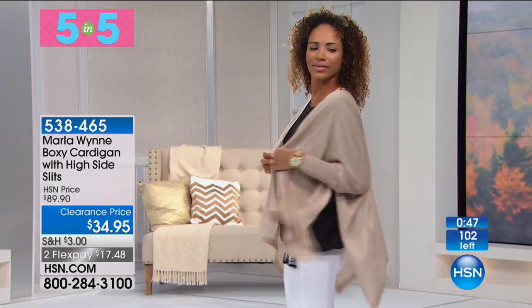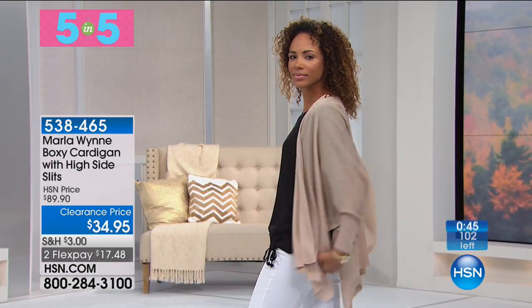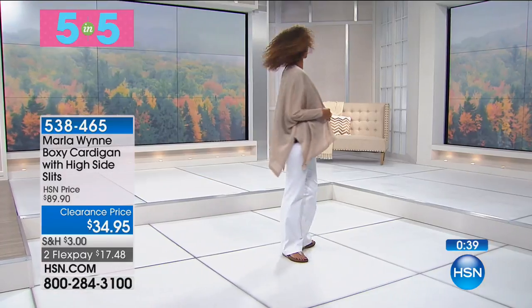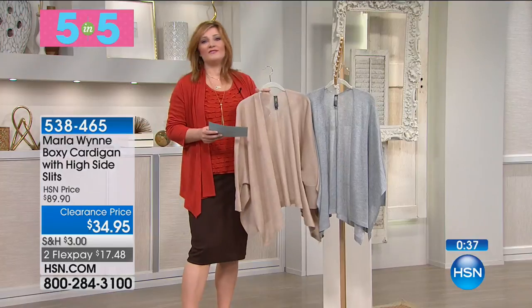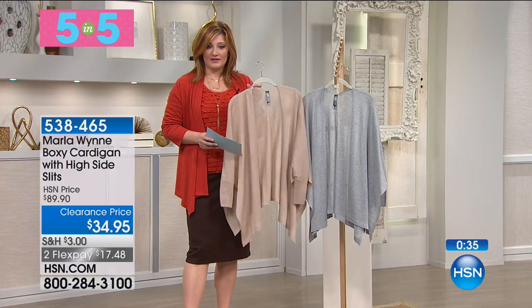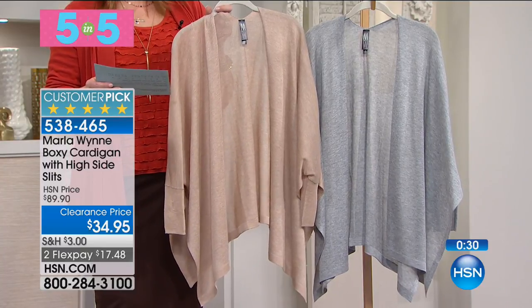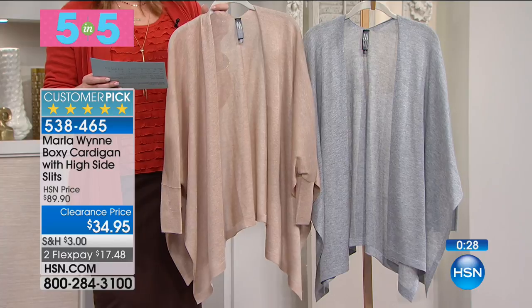Our next item is our boxy cardigan with side slits. This is a customer pick with 11 reviews — every single one is five stars. We've got gold or silver, $55 off — so $34.95, two flexible payments of $17.48. It is 79% viscose, 21% poly.